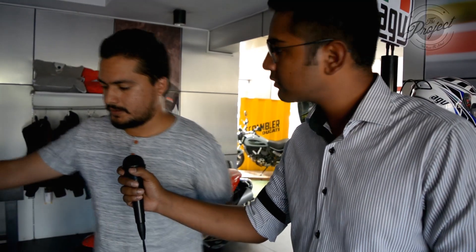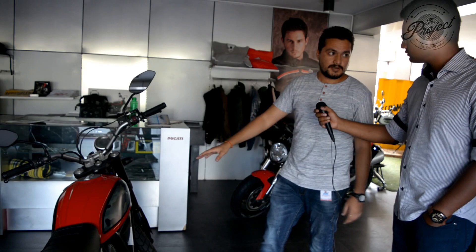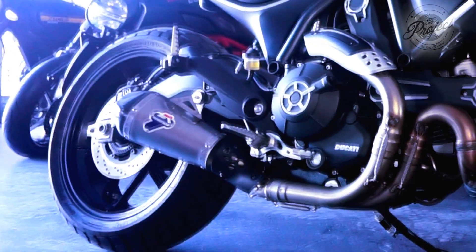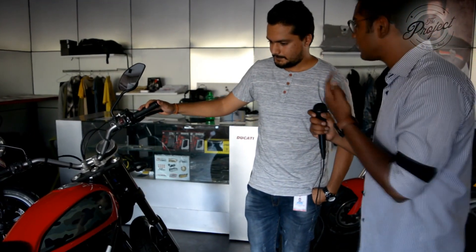The Scrambler Icon has an L-twin desmodromic 800cc engine delivering 75 horsepower and 68 Newton meters of torque. This bike has been customized — the tank panels are changed, the exhaust is also changed, and a front mudguard is changed. It actually comes with a shorter, smaller mudguard similar to what you see on the Scrambler 62.